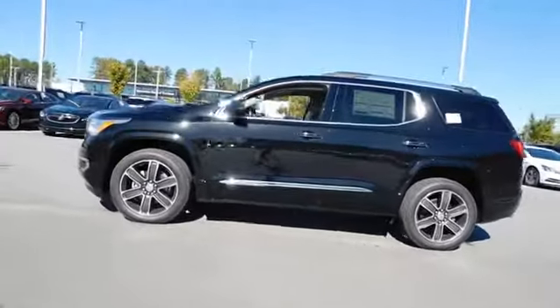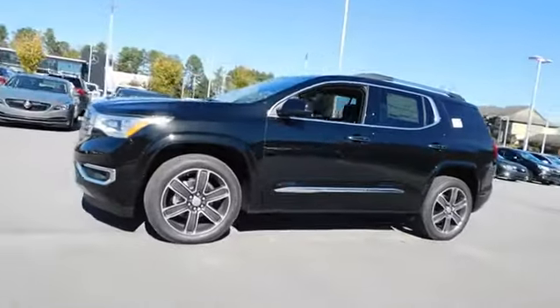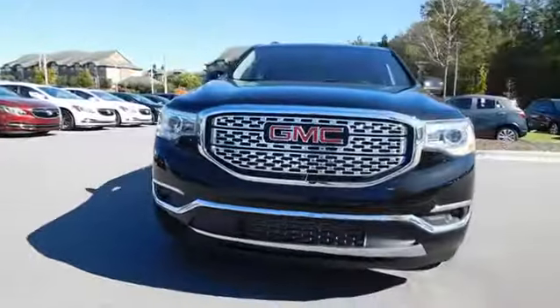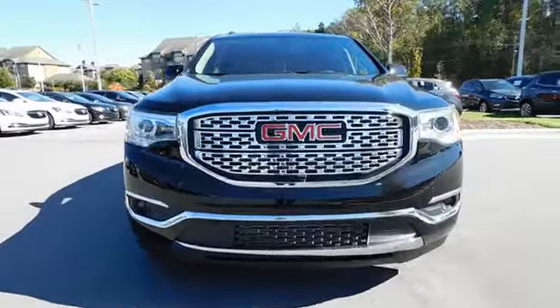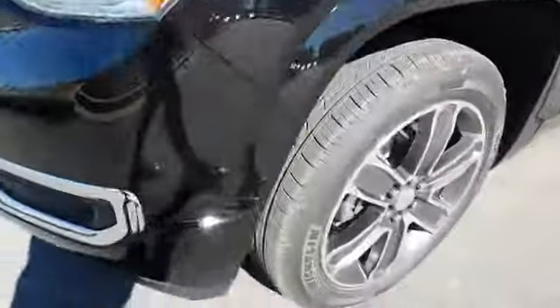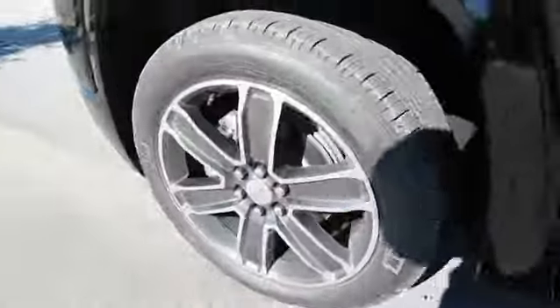Here are some of this vehicle's great options: remote engine start, navigation system, power passenger seat, power liftgate, back-up camera, keyless entry, third-row seat, all-wheel drive, leather-wrapped steering wheel, driver lumbar, adjustable steering wheel, ABS four-wheel.